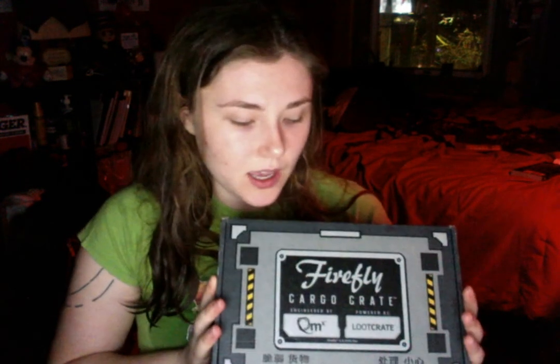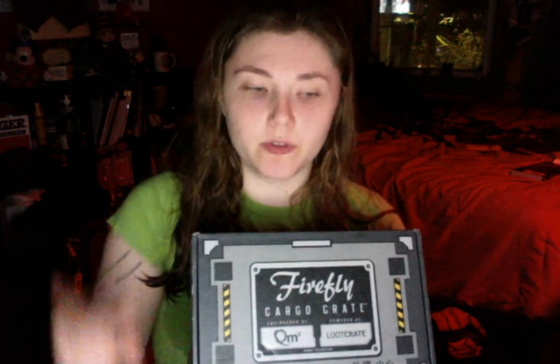This is the Shepherd Book themed box. It was a really big deal because Ron Glass passed away a couple months ago, so this box is really in remembrance of him. We've had boxes featuring Kaylee, Wash, Jayne, Zoe. Saffron was the last box, and before that was the ship Serenity. It's nice to get back to the main crew members, though I do think it's cool to get recurring characters. The Serenity box was my favorite one by far — definitely go check out my video on that.